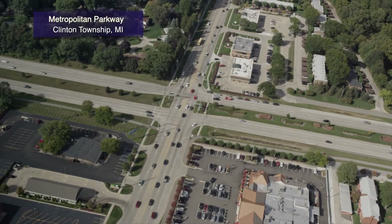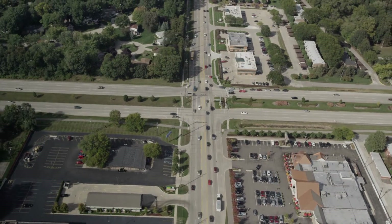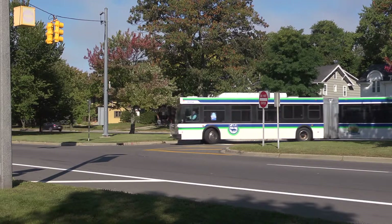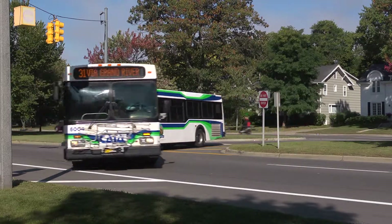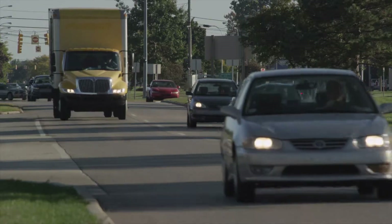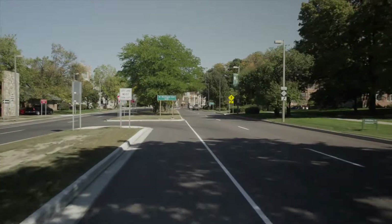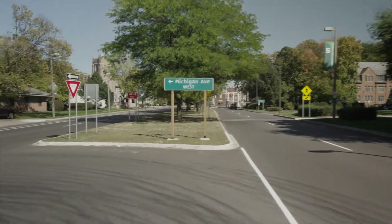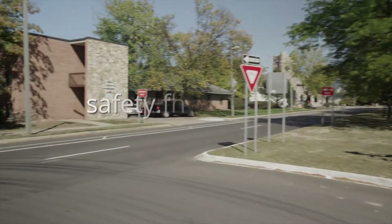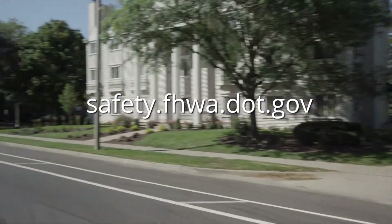MUTs are a proven, innovative intersection design in Michigan, and have been successfully built in many other states. The Federal Highway Administration encourages communities and agencies to consider the median U-turn, both to improve the safety and efficiency of existing corridors and as an option for new intersections. For more information about the median U-turn and other innovative intersection designs, please visit safety.fhwa.dot.gov.